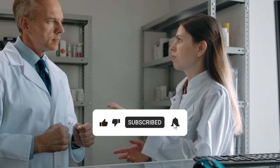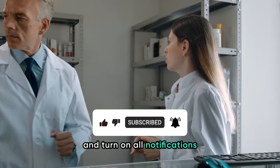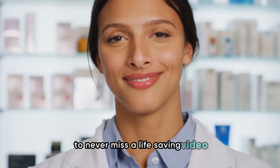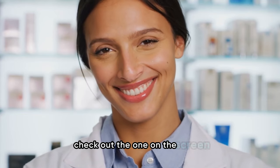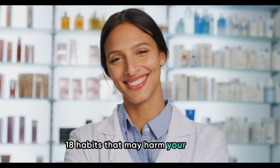Stay informed and proactive about your kidney health. Subscribe to our channel, hit the bell icon, and turn on all notifications to never miss a life-saving video. If you enjoyed this video, check out the one on screen where we discuss the worst 18 habits that may harm your kidneys and tips to avoid them.